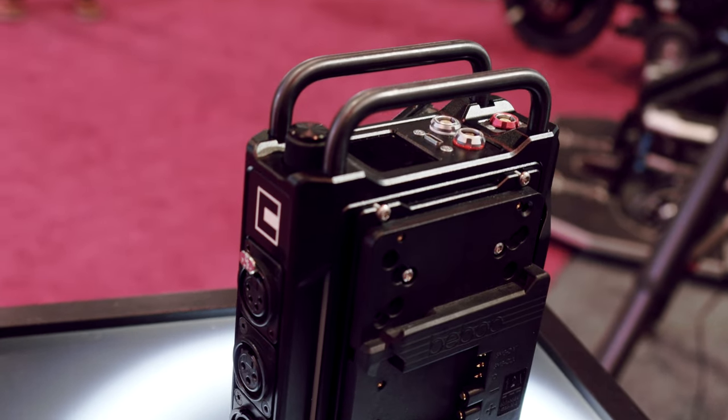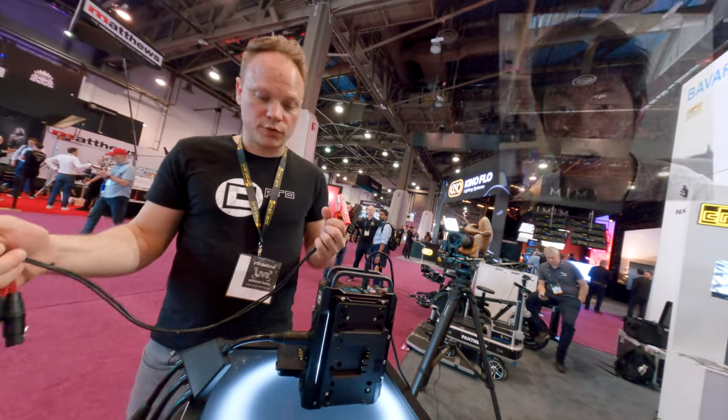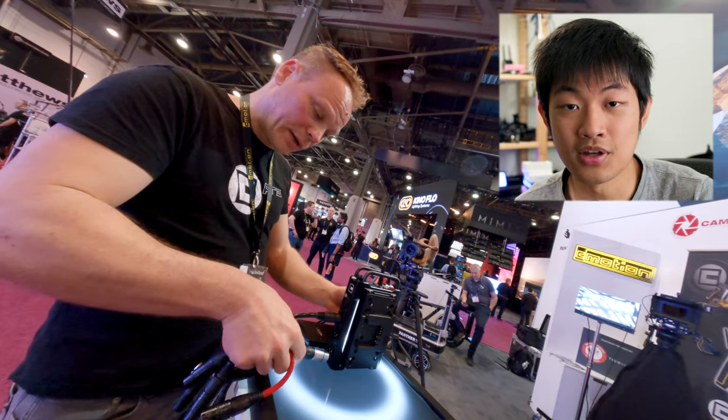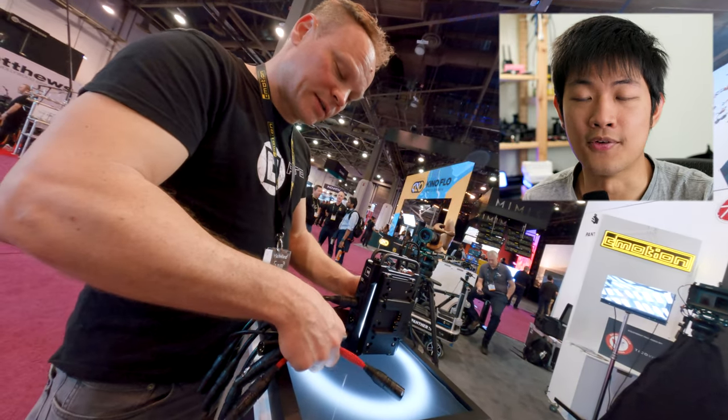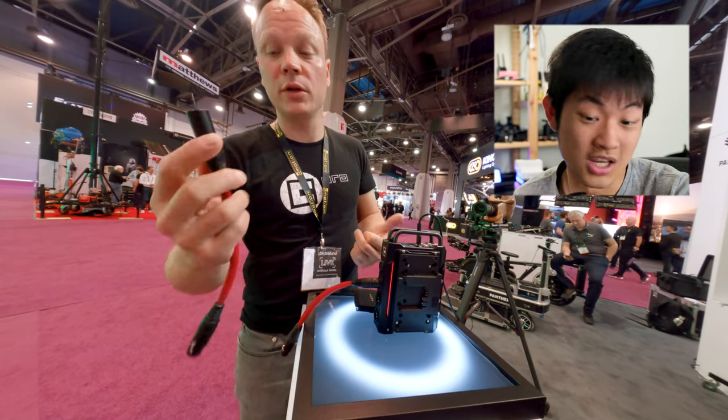At C-Motion, they are showing us a brand new transformer power station — it's a power station and also a charger. So you can charge your battery, use your battery to power your light, your camera, or anything. You can plug in car batteries to power everything. It's a Swiss army knife of power stations — you can do everything and change the settings by yourself, any voltage you want.